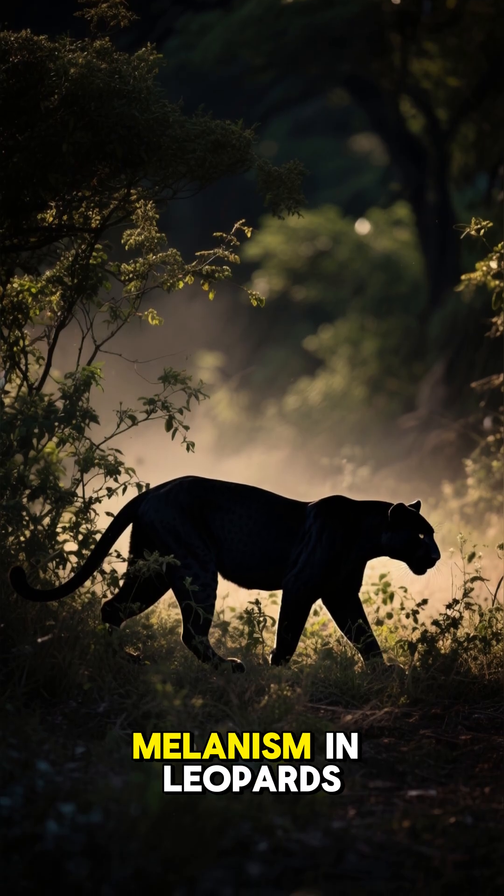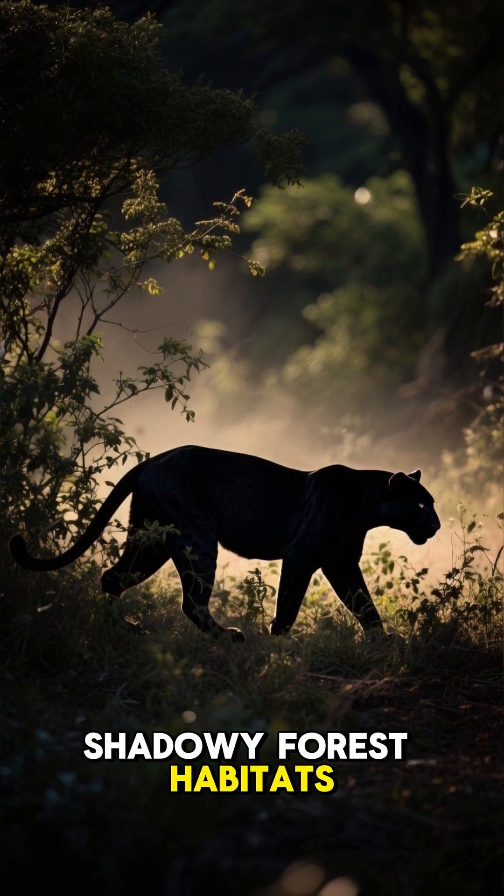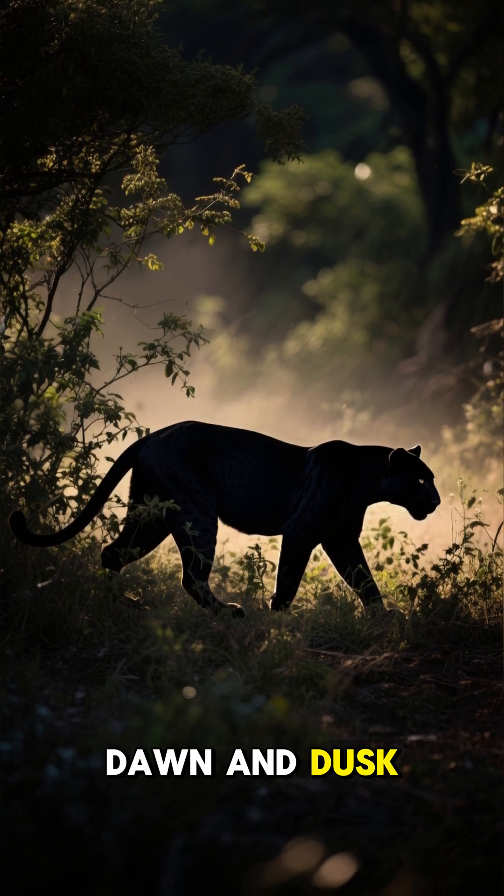Number four. Melanism in leopards, caused by a recessive gene, offers advantages in shadowy forest habitats, giving these cats superior stealth during dawn and dusk hunts.